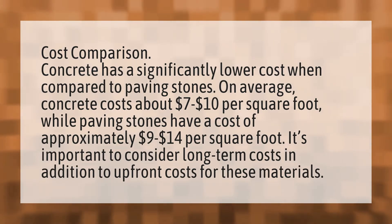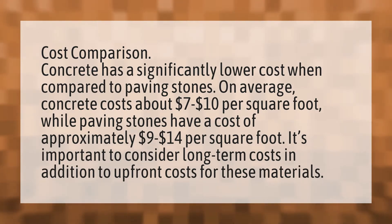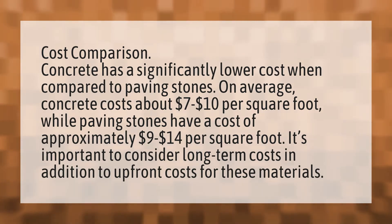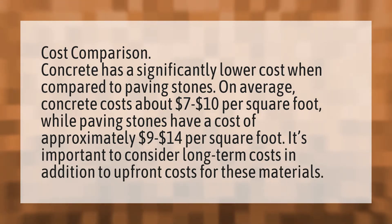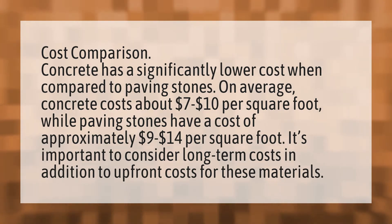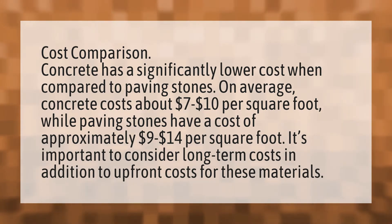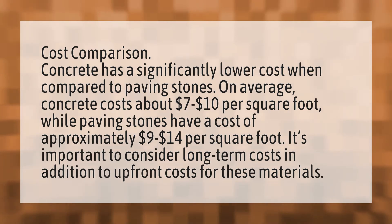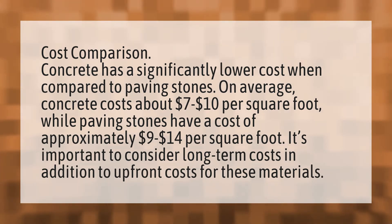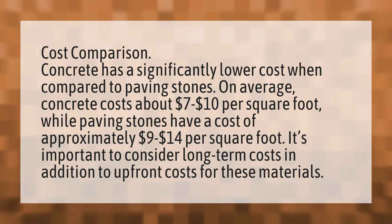Cost comparison. Concrete has a significantly lower cost when compared to paving stones. On average, concrete costs about $7 to $10 per square foot, while paving stones have a cost of approximately $9 to $14 per square foot. It's important to consider long-term costs in addition to upfront costs for these materials.